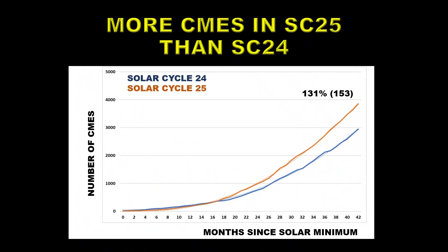Here's the curve for coronal mass ejections comparing Solar Cycle 25 and Solar Cycle 24 — 25 is in orange, 24 is in blue. So far this cycle, Solar Cycle 25 has been outperforming Solar Cycle 24 by 131%, which would imply the maximum would be 153 — a below-average solar cycle, but significantly larger than Solar Cycle 24.